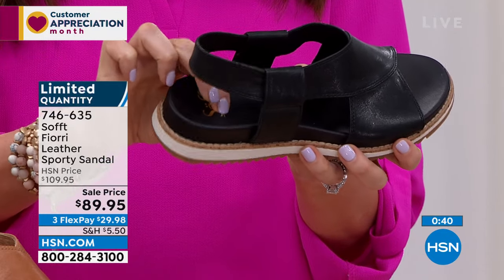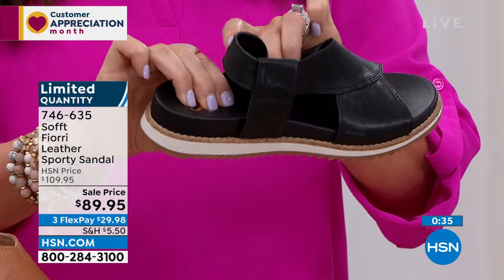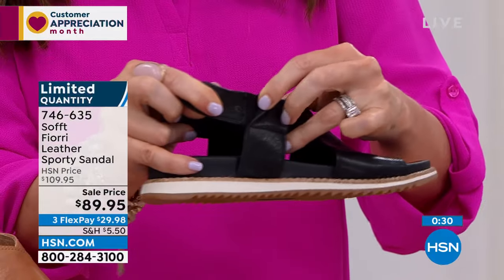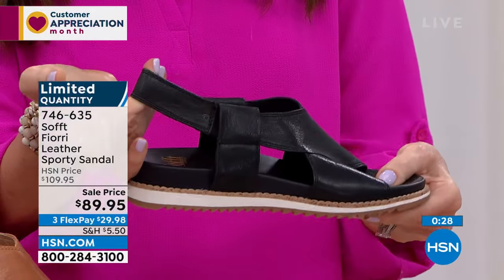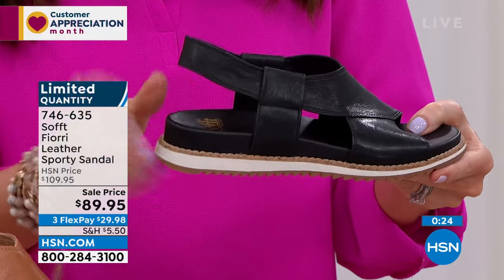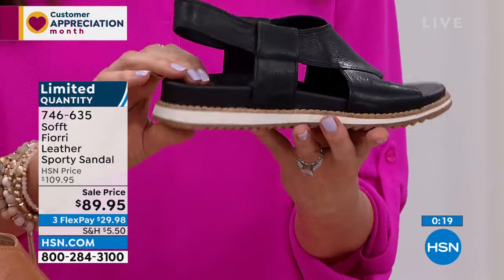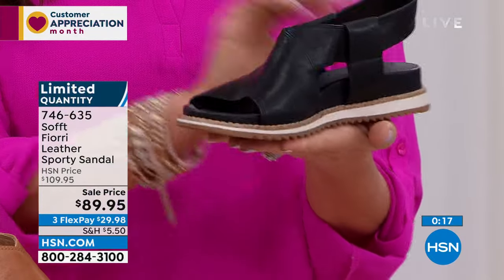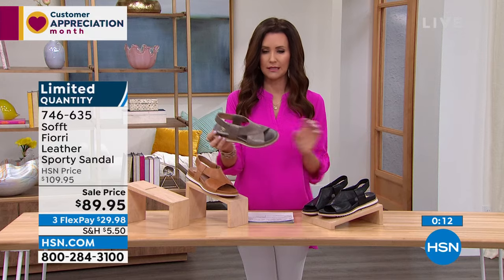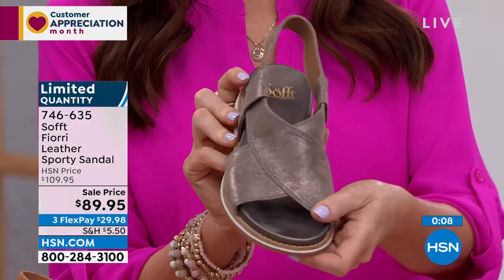As I'm sinking my fingers into this heel cup — it's rounded for support with great arch support. It's got a hidden goring that you stretch to pop it on, and it conforms to your own foot. No rubbing, no worries. $89.95 is our sale price. The black will be the first to go, then luggage, and the smoke is that really pretty metallic. All genuine leather.